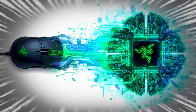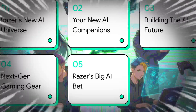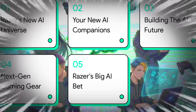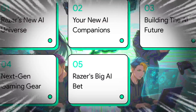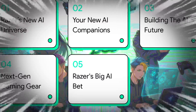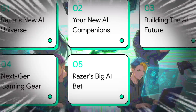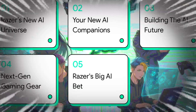It is a huge, fascinating, and, let's be honest, incredibly risky move. Here's how we're going to break this all down: first, the 30,000-foot view of this new AI universe; then, we'll meet your potential new AI buddies. After that, we'll pop the hood and look at the powerful tools for developers building this future, see how this tech is making their classic gaming gear better, and finally, tie it all together to understand the scale of Razer's giant bet on AI.